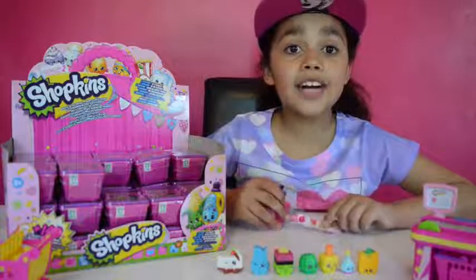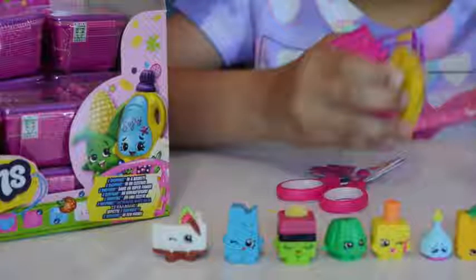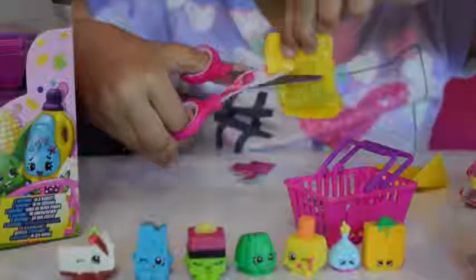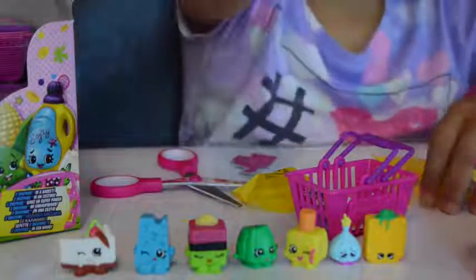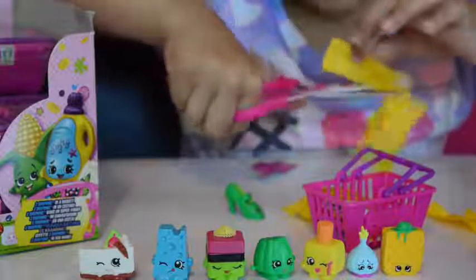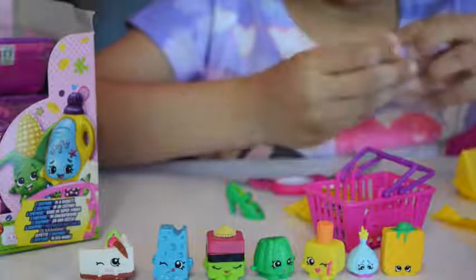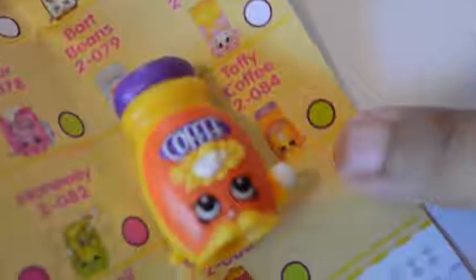Now I'm onto my second basket. I'm going to open my next blind bag. Wow, it's a Shoe — look at the Shoe! Now I'm going to open the other blind bag. Wow, this ShotKens looks so weird and it says coffee on it. This one is called Toffee Coffee and she is a rare.